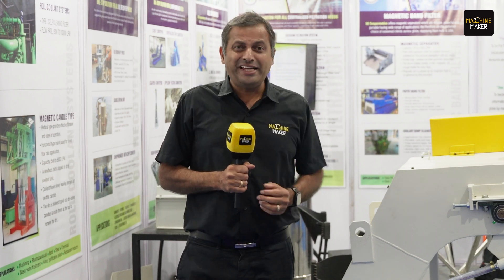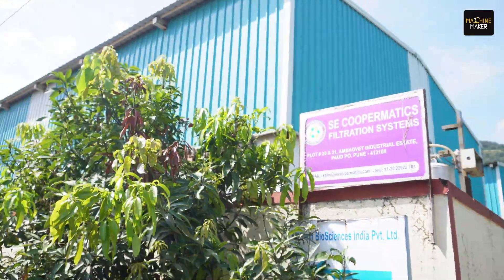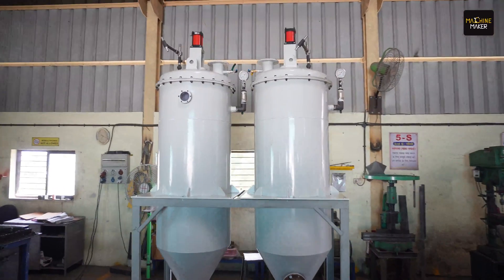SE Coopermatics does not need any introduction when it comes to the metalworking industry. This US-based company is manufacturing in India, and for the last 60 years they have been offering a wide range of industrial filtration solutions. Recently they have launched a new product for the steel mills and rolled mills. I am joined by Prabhat Mohapatra, who is the Global CEO of SE Coopermatics.